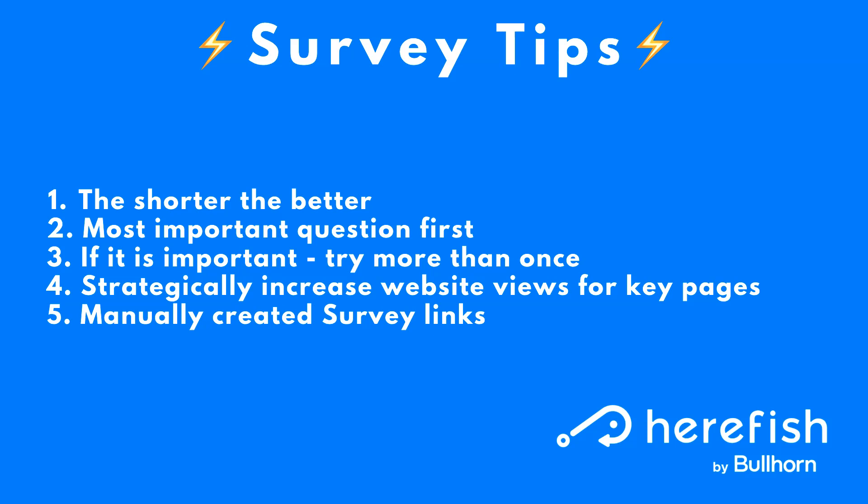With that in mind, you want to ask your most important question first, because that is the question that gets answered most often. Also remember, even if someone doesn't complete a survey, we store the responses for answers they have provided up until that point. So if you have a five-question survey and somebody answers only the first two questions, you can still get that information and do with it what you want.